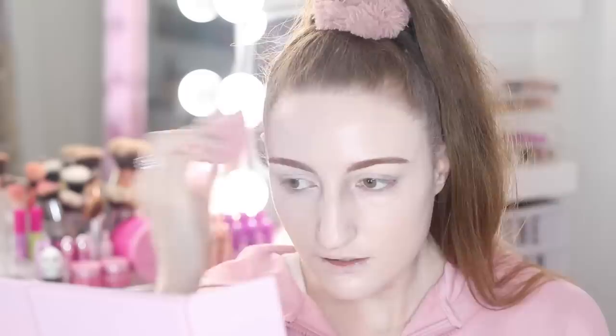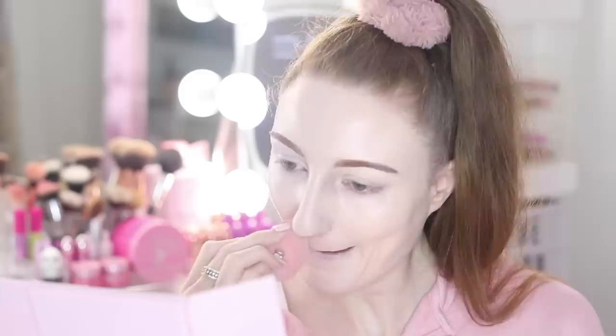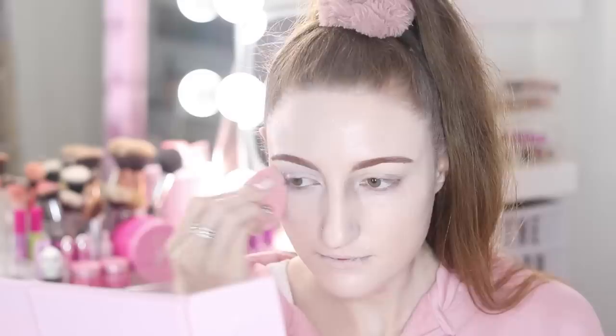Jaclyn Hill wouldn't stand for this. What are you doing? I'm putting on foundation. What are you doing? Putting on foundation. I'm using a beauty blender. I'm blending it out. Well, I'm loving it — McDonald's!